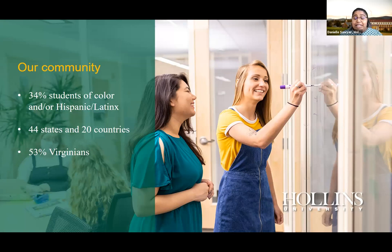Hollins has a diverse community — 34% of students are students of color, Hispanic, or Latinx. We love to celebrate all differences; I'd call Hollins a campus of conversation. We have 44 states represented as well as 20 different countries, and our international student population is very large. We have traditions and celebrations that honor different religions and cultures.